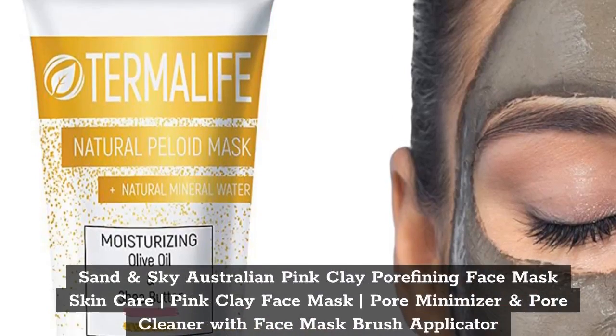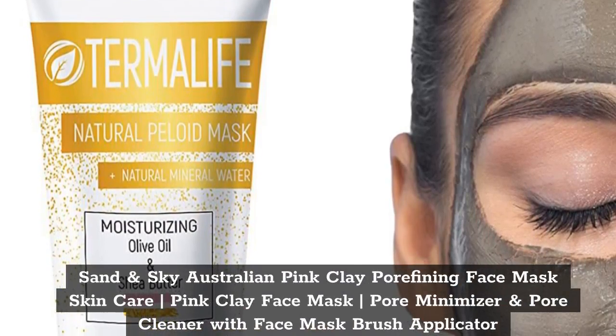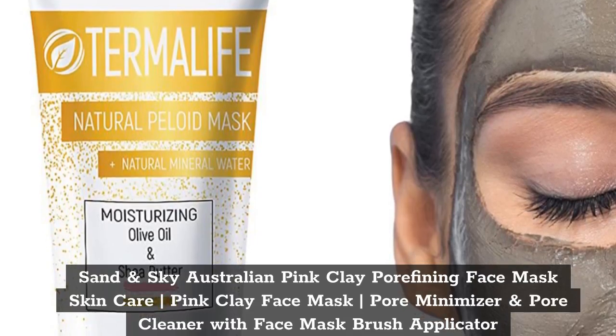Top 4. Sand and Sky Australian Pink Clay Porefining Face Mask Skin Care, Pink Clay Face Mask, Pore Minimizer and Pore Cleaner with Face Mask Brush Applicator.